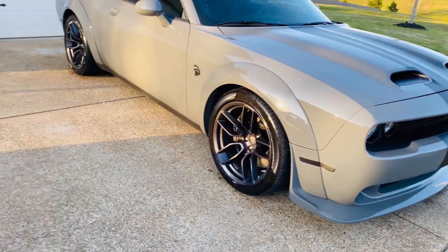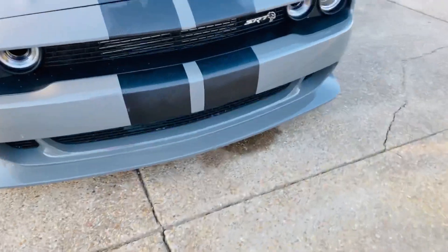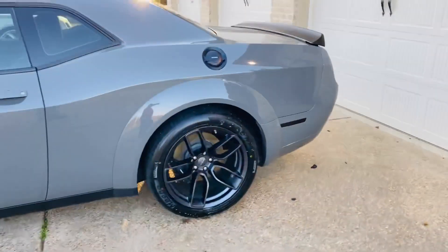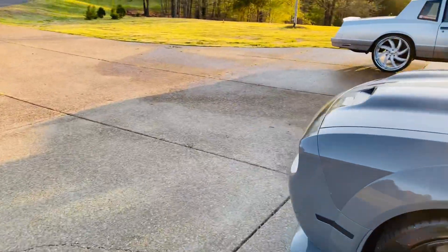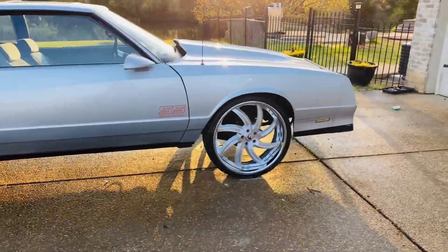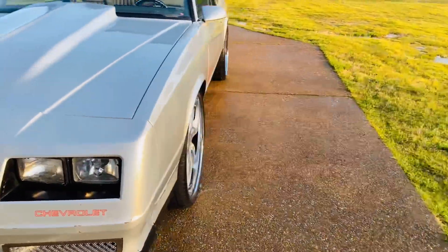I painted the bottom bumper and everything. Thinking about painting it candy. About to put some 24s on it — 24 by 12s in the back, 24 by 11s in the front. Definitely going to the paint shop, ADC Monte Carlo. I'm waiting on my paint guy now, he told me to bring it this weekend. Day's Sunday, so I think I'm ready to spray it.